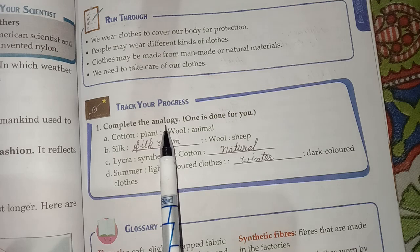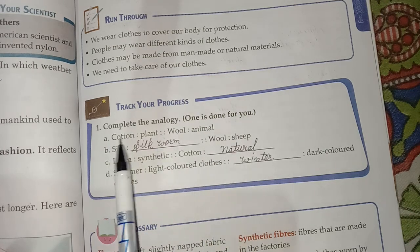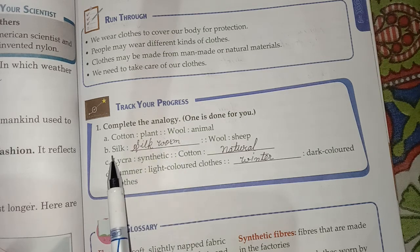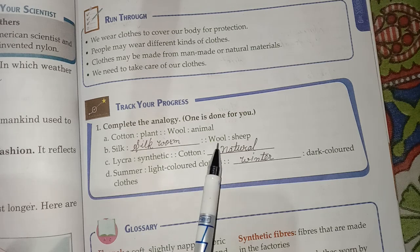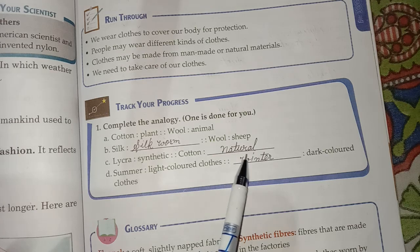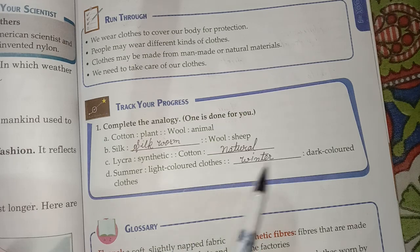Complete the analogy — one is done for you. A: Cotton — plant; Wool — animals. B: Silk — silkworm; Wool — sheep. C: Lycra — synthetic; Cotton — natural. D: Summer — light-colored clothes; Winter — dark-colored clothes.